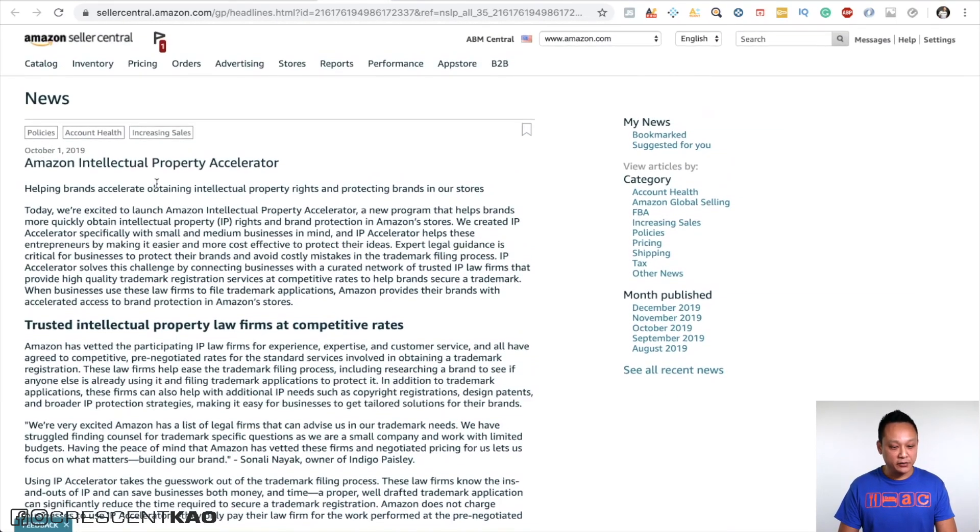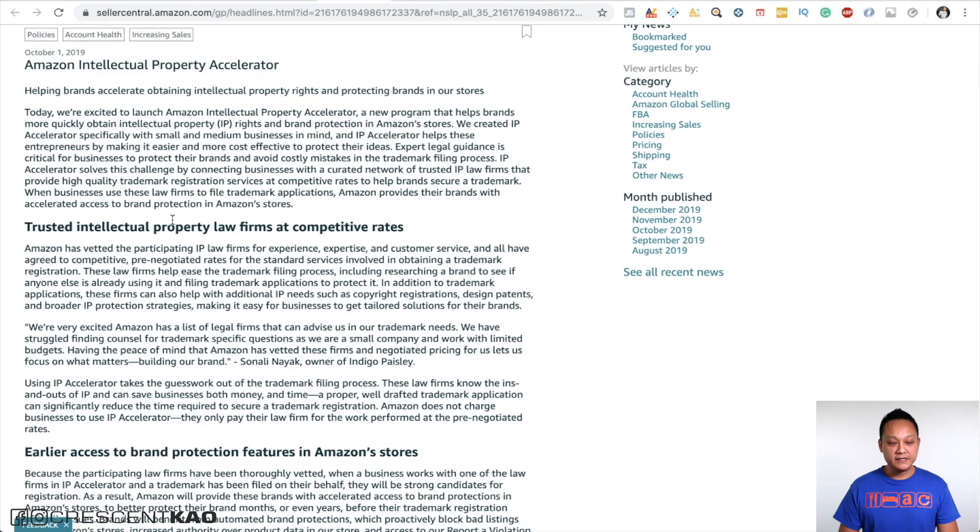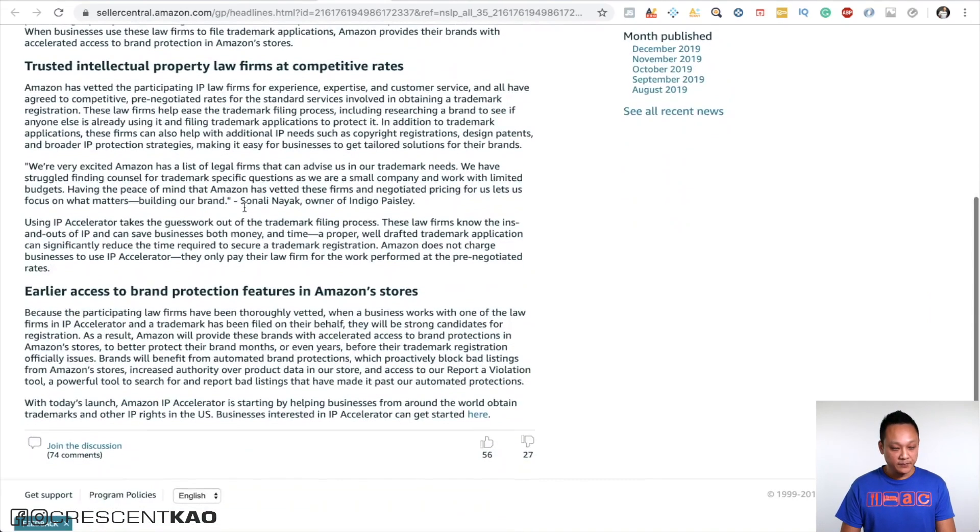The article says it's 'helping brands accelerate obtaining intellectual property rights and protecting brands in our stores.' The IP Accelerator solves the challenge of having to wait nine to 12 months by connecting businesses with a curated network of trusted IP law firms that provide high-quality trademark registration services at competitive rates. When businesses use these law firms to file a trademark application, Amazon provides their brands with accelerated access to brand protection in Amazon stores.